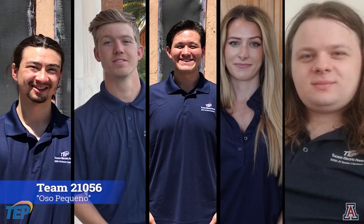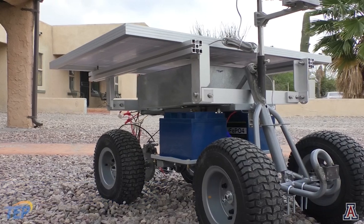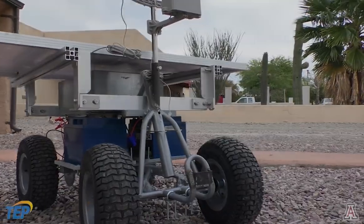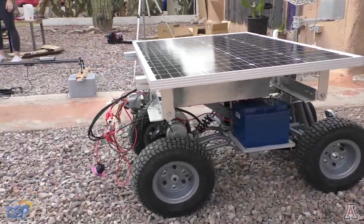Hi, my name is Tori Peterson. My name is Susanna Kahn. My name is Daniel Lansdowne. My name is Julius Jakubowski. My name is Peter Vollmer. We are Team 21056, and our project is to design and build an autonomous rover we call Oso Pequeño. Our rover navigates wind farms on a pre-programmed route capturing video footage of wind turbines and surrounding meteorological data, as well as providing external software for post-processing video footage.